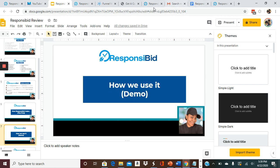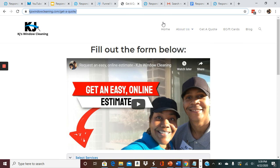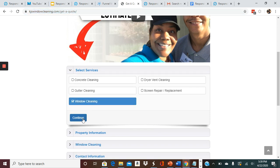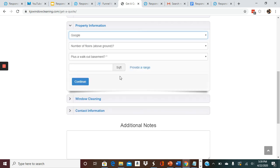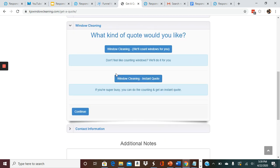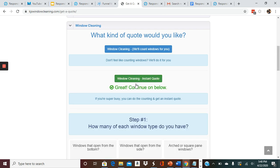Let me show you a demonstration of how we use it. This is actually on our website. We didn't put it on our homepage, but you could put a button on your homepage if you like. We decided to create an actual page called Get a Quote. We've got a video there — again, you don't have to do a video, but you can. Then you simply list the services that you have. We give customers an option: if they do not want to count their windows, they can fill out some information and we will look their house up online and give them an estimate. But we also give them an option for an instant quote where they can get the counting done themselves. So I'm going to come in here and get an instant quote.